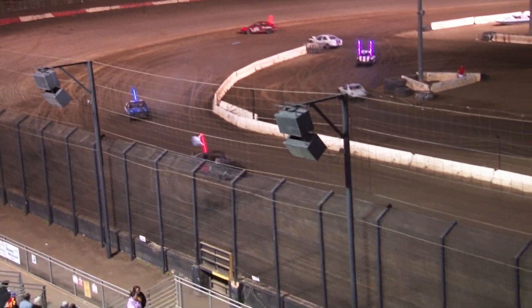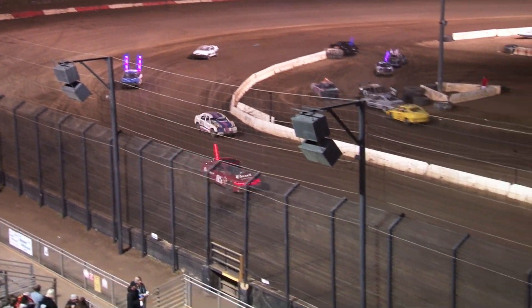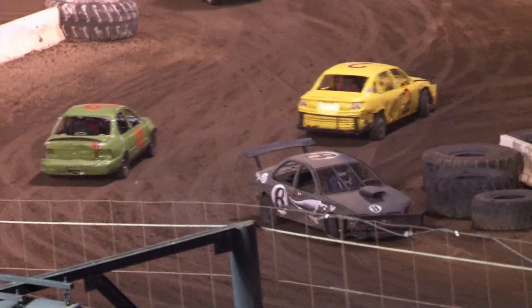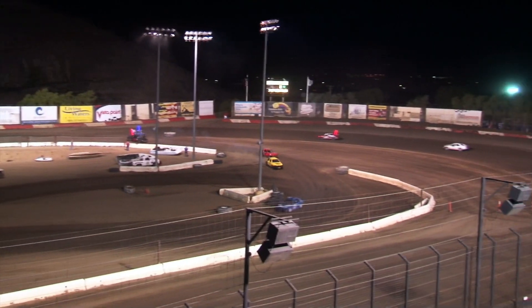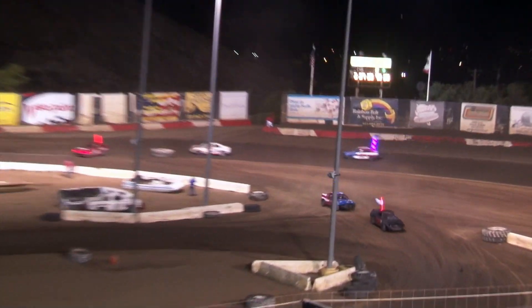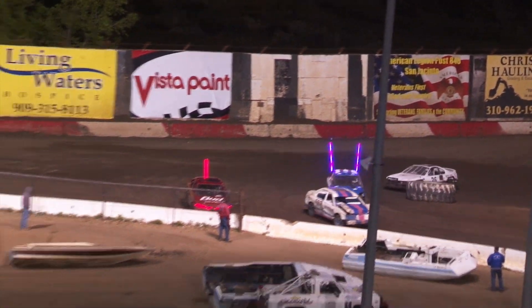Second is Peterson. Third spot, Jake Gray. Fourth, the number 36X, Cameron Perry. Currently running in fifth, that's 85, Larry Lewis. Lap traffic coming up for the leaders. We're going to complete lap number three — we'll be a quarter of the way through this one.